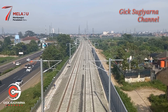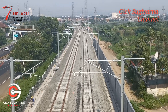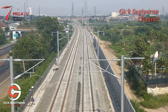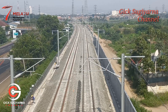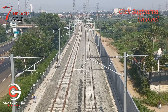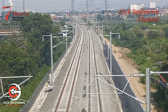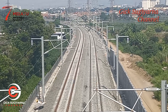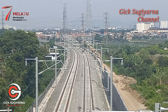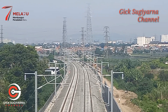Terlihat di depan sudah nampak banyak perubahan dari hari ke hari. Relnya sudah ada dua jalur rel yang terpasang rapi. Sementara untuk kelistrikannya atau overhead catenary system-nya pun juga sudah terpasang hingga ke arah barat — ke arah Padalarang.